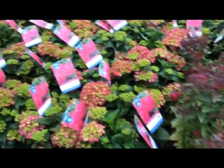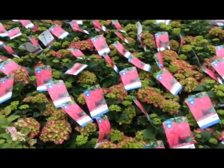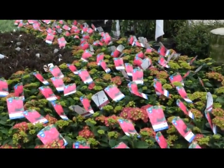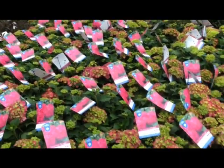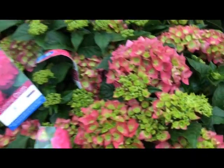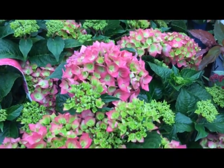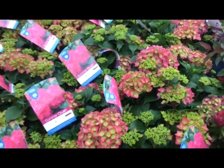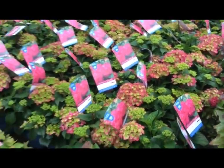Right next to the doozy's there we have some more summer crush, this is a two-gallon. Look at that flower color — summer crush hydrangea.